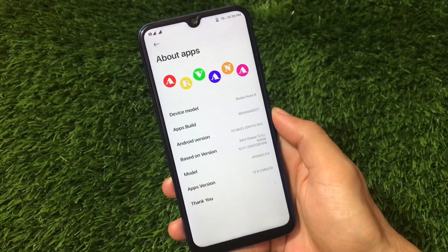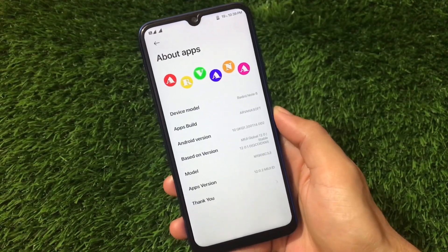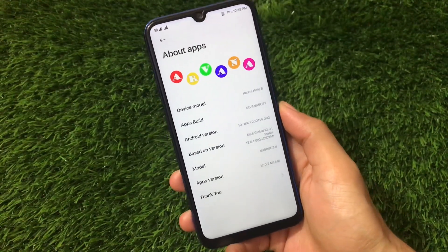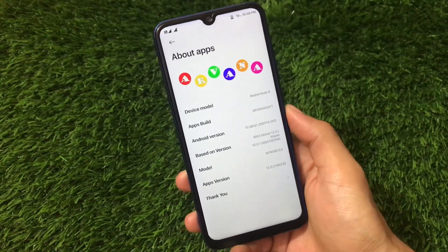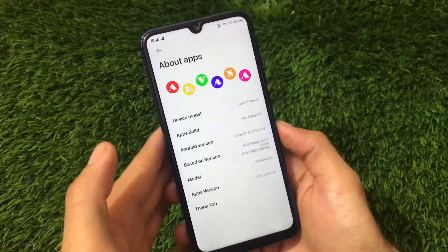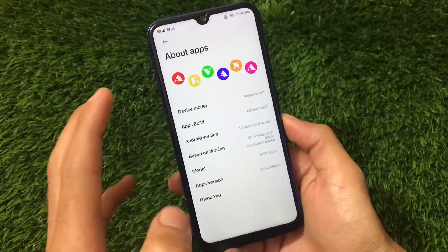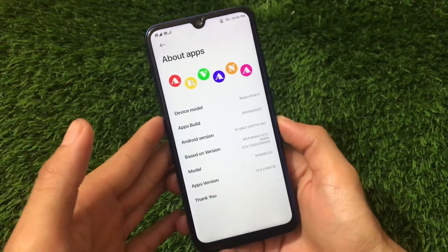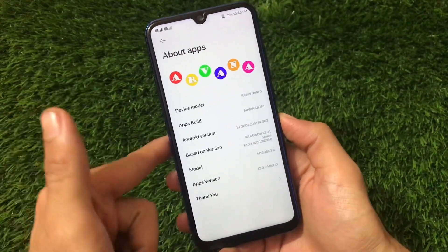What is up guys, this is Kiran here, welcome back to TechKiran YouTube channel. If you are using Redmi Note 8 and looking for a very smooth ROM based on MIUI 12, this is the one you should definitely try. I am not a MIUI lover, but honestly after trying this ROM I will definitely recommend you to use it.